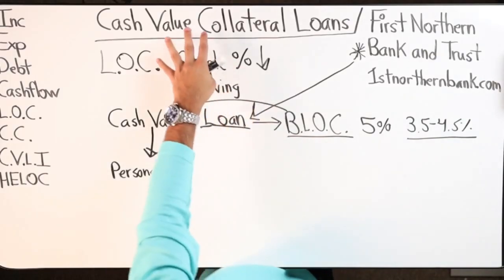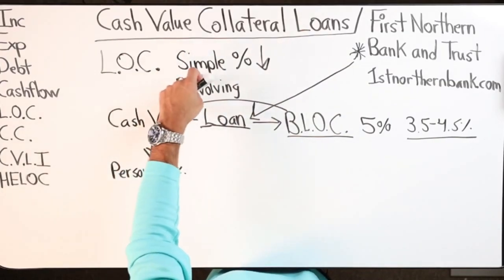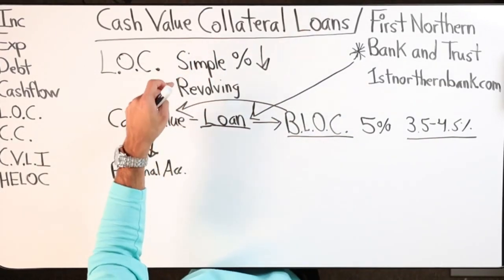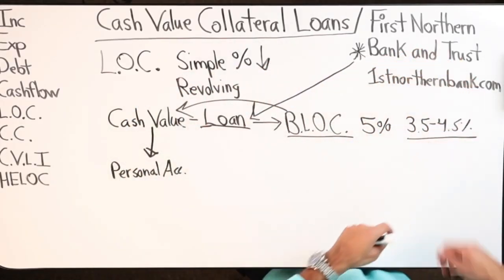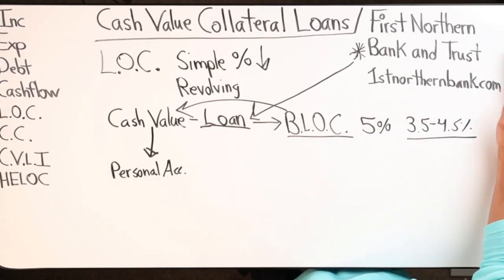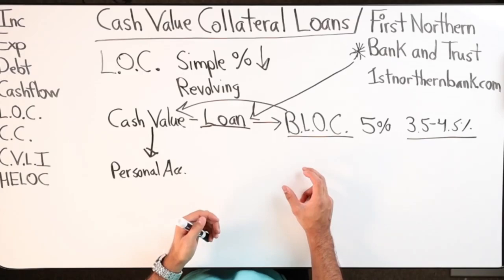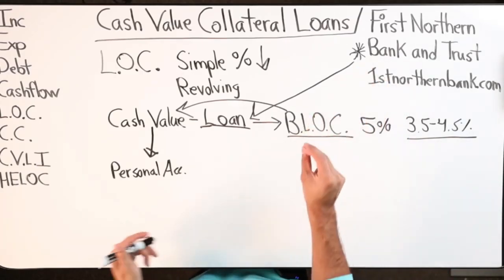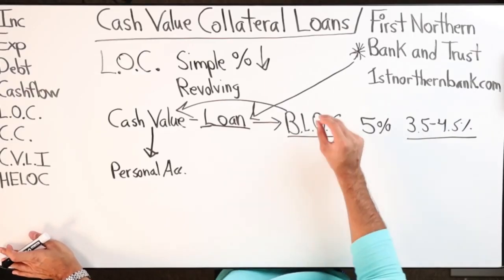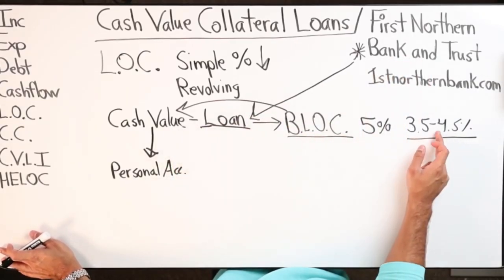To review: cash value collateral loans - it's a line of credit, simple interest, revolving. First Northern Bank and Trust, the website is firstnorthernbank.com. This is for business owners. You can get a business line of credit backed by your cash value at a low interest rate.